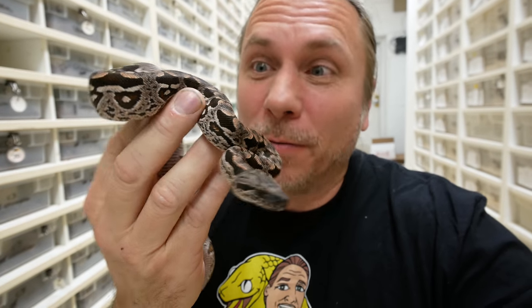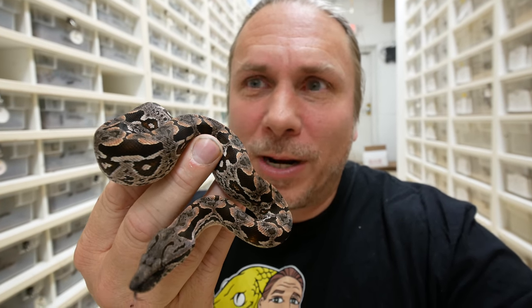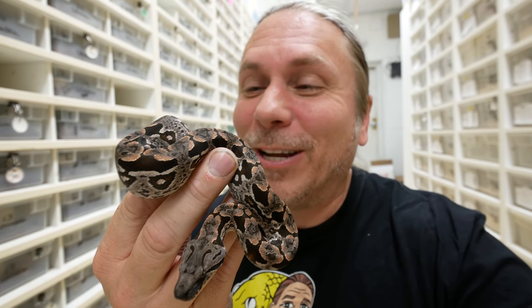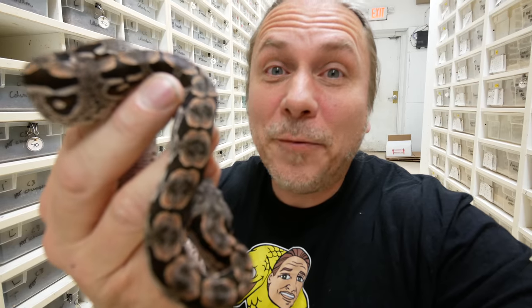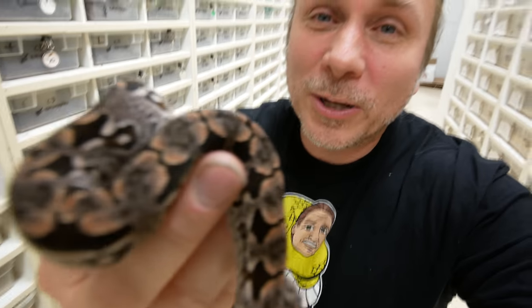Remember when I got all those Dumeril boas in? Well, I told you guys I was gonna keep a couple of them. So I kept a couple females to raise up. What I'll do is next year try to buy a male or two from a different bloodline so that I'm not inbreeding these guys, although there's probably a lot of inbreeding already going on because the gene pool isn't very high when it comes to Dumeril boas in this country. This is one of the females here. Dumeril boas will get eight, nine foot and pretty girthy — an unbelievable boa. And if you didn't know, they're from Madagascar. It's one of my favorites of the boas.